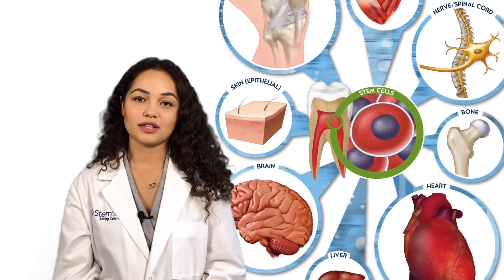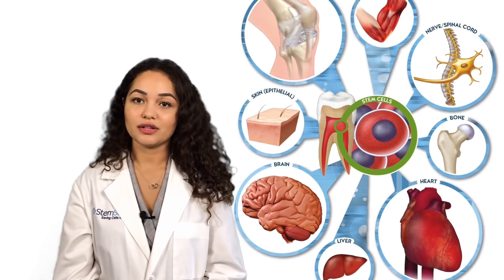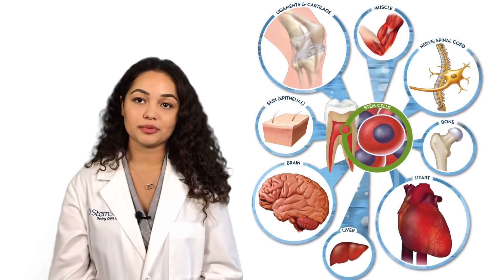Hi, Medina here, and welcome back to Stem Cell Talks. Today we're going to be talking about a revolutionary new study that uses stem cells to keep teeth alive following a root canal procedure.